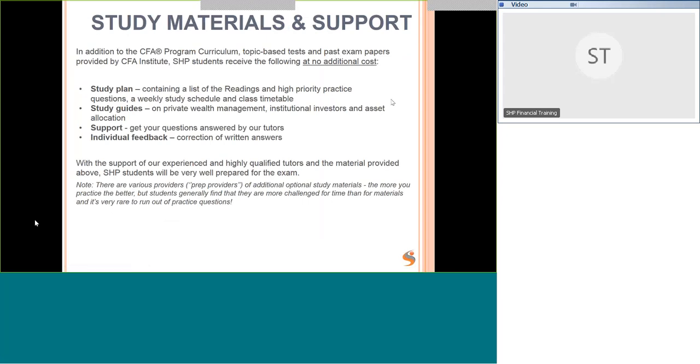In addition to the CFA curriculum, topic-based tests, and past exam papers, our students receive study plans and study guides on private wealth management, institutional investors, and asset allocation — providing tips for the written questions in those areas. Support is available by email or WhatsApp to get your questions answered by our tutors as quickly as we can. You'll also receive individual feedback with your written answers corrected by us.